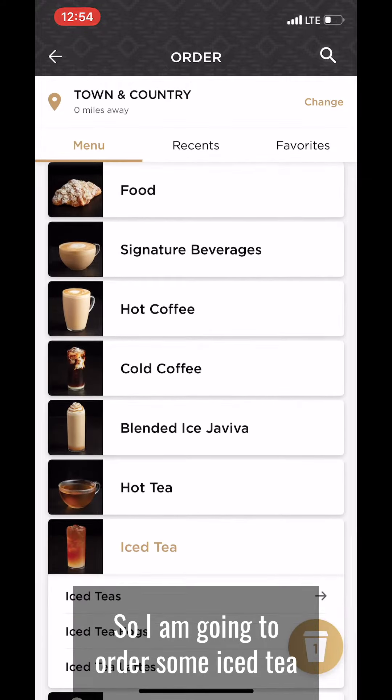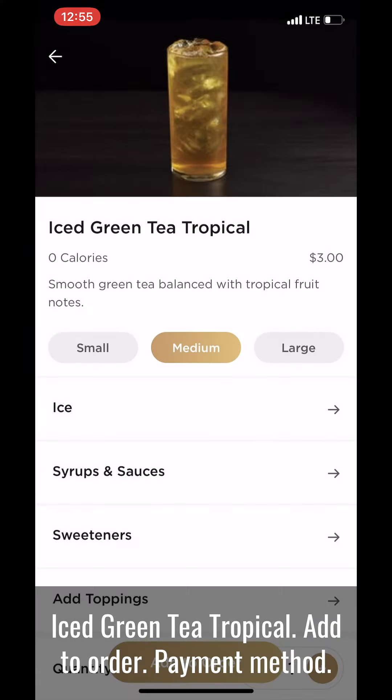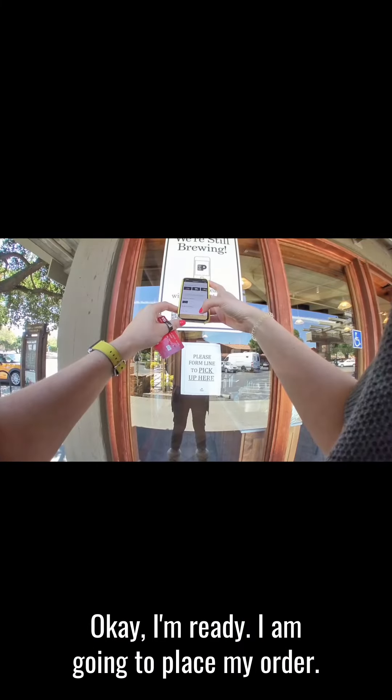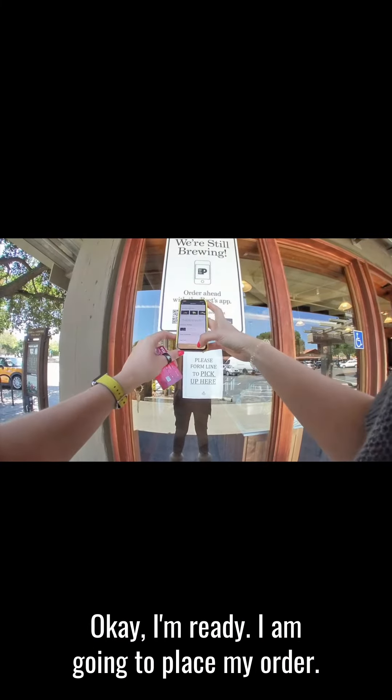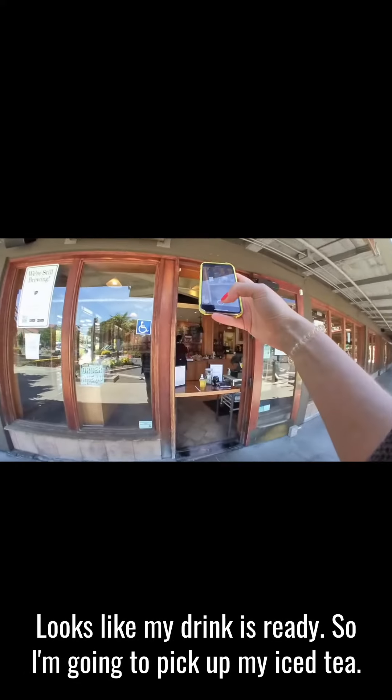I'm going to order some iced tea — iced green tea tropical. Add to order, payment method. Okay, I'm ready, I am going to place my order.